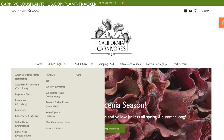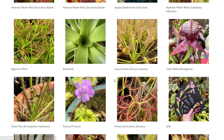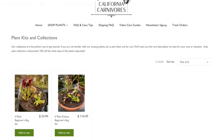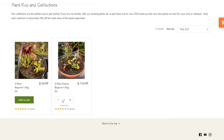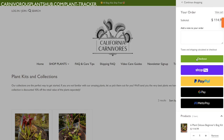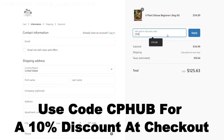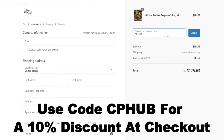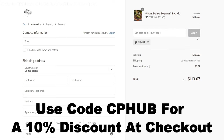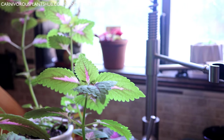This next part is not a myth at all — it's 100% fact. California Carnivores is one of the most trusted and knowledgeable carnivorous plant nurseries around. I've recently been given the opportunity to partner with them and offer all my viewers an exclusive 10% discount when you order from their online nursery. Simply use the code CP Hub when you check out. Click the link in the description to see their massive selection of plants available year-round.